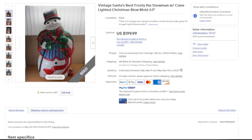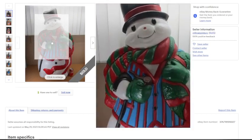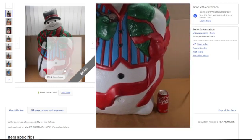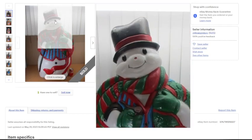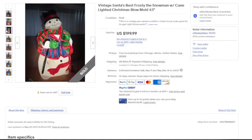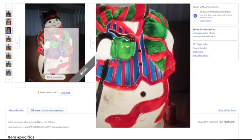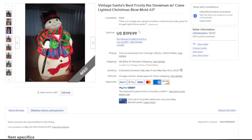One of my favorites: a Santa's Best Frosty the Snowman with cane Christmas blow mold, 43 inches tall. He looks really good for his age — much more detail on the paint — with just a little chipping on the hat and scarf, but the colors are vibrant. They even used a Coke can for size comparison. My favorite touch is the picture of it lit up, which will definitely help your item sell. This sold for $199.99 plus $134.79 in standard shipping from Chicago.